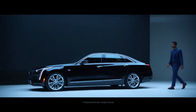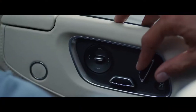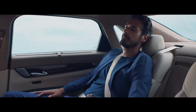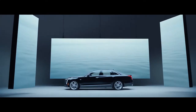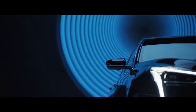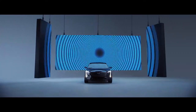We constructed the CT6 cabin with active noise cancellation and available reclining rear seating that offers outboard seats, heat, ventilation and massage so you can truly leave the world behind. And with 34 powerful speakers, the available Bose Panaray system brings true surround sound. Welcome to Center Stage.